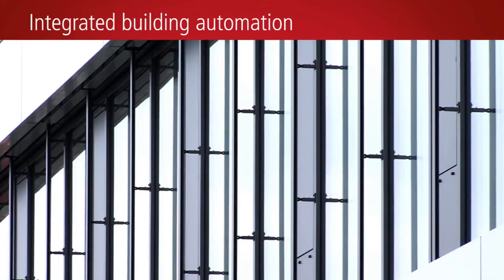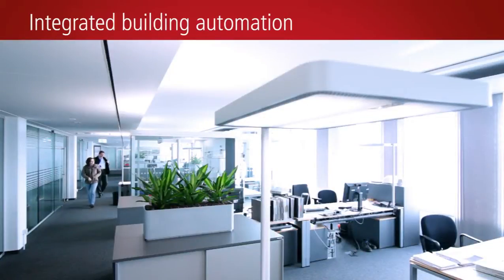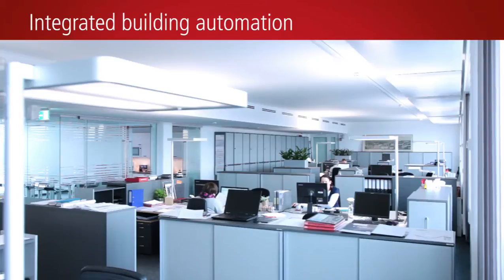The first building consists of four office floors, with a usable floor area of 1,000 square meters each, and features an innovative office building concept, including an advanced heating system, concrete core activation, and open space work areas.